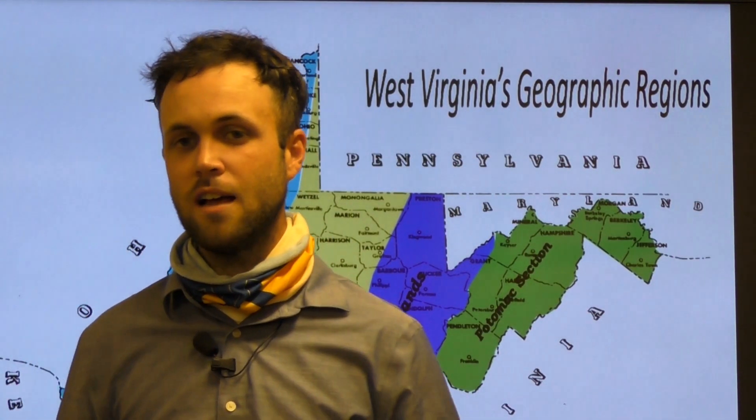I'm Cody Brown. For everyone here at Archives and History, thanks for watching Mountain State History: West Virginia Geography. We'll see you next time.